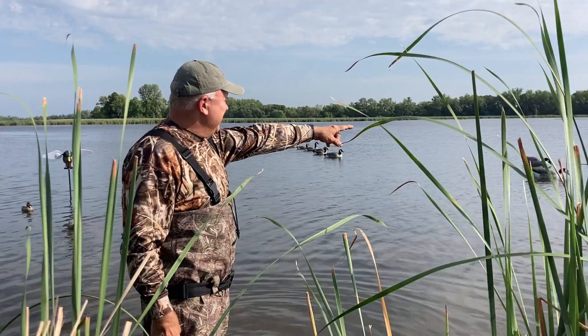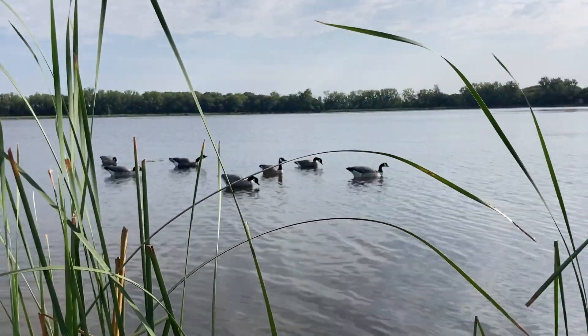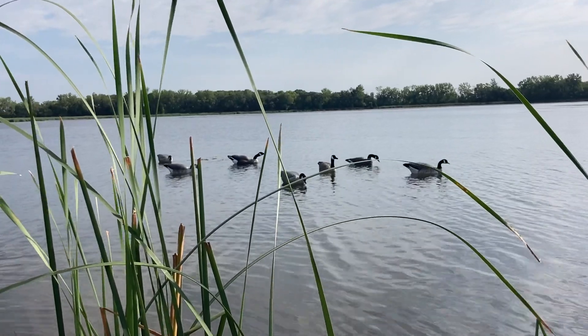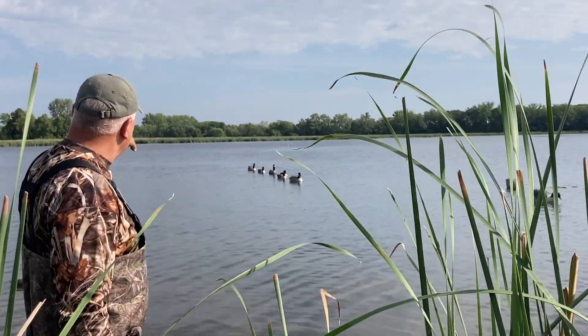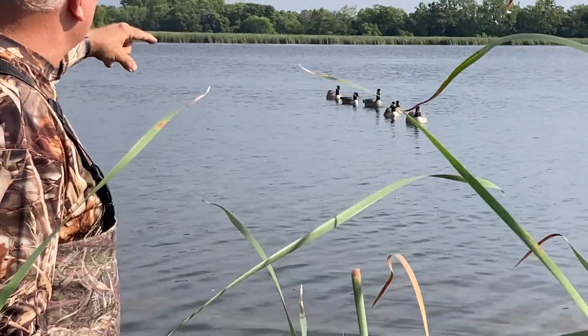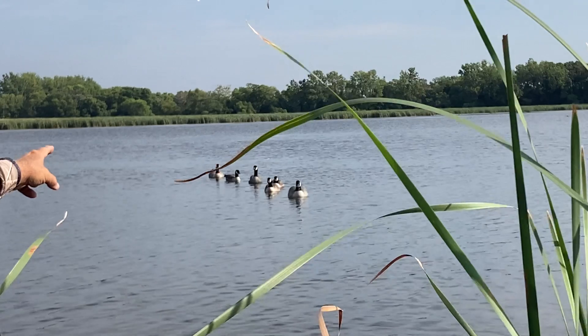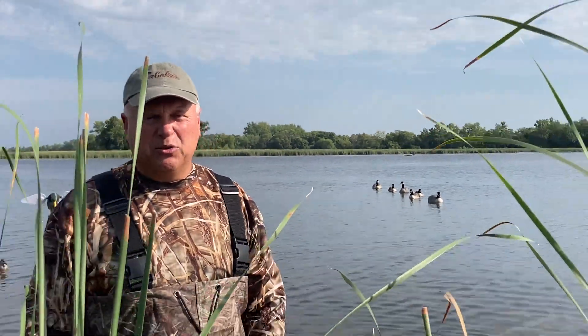Those are Dakota lessers to simulate juveniles swimming in the line. Then over to this side, we've got a family of seven active and feeding decoys out in a little bit more waves around the corner of the point, so they're moving around more. And then we have another family of six swimming in again with two larger honker decoys, one in front and one in back to simulate the adults, and four lessers to simulate the juveniles in between.